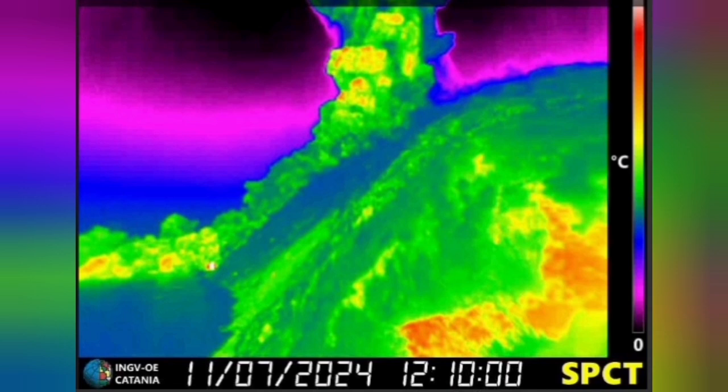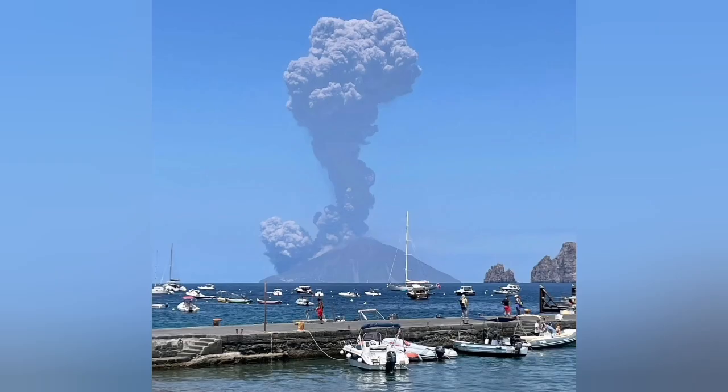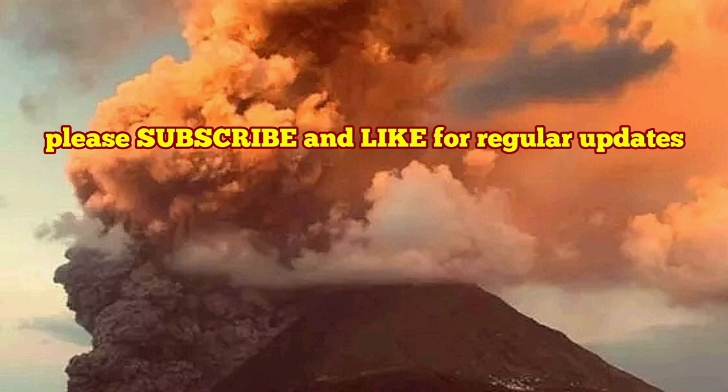This is the National Institute of Geophysics and Volcanology of Italy, showing that from the ground this is the four-kilometer ash cloud we are seeing.